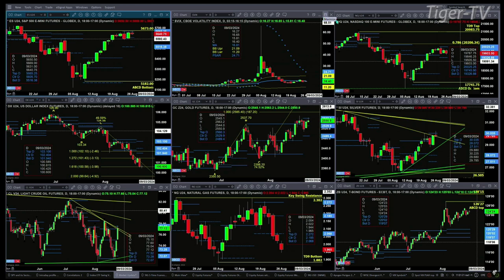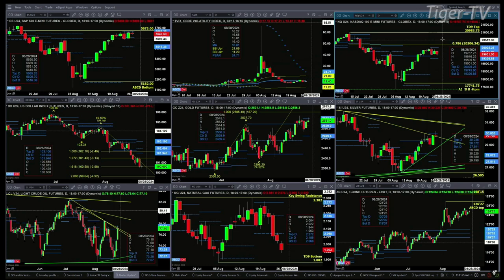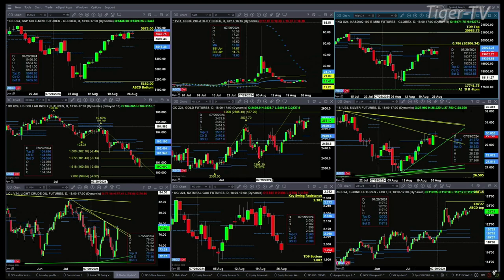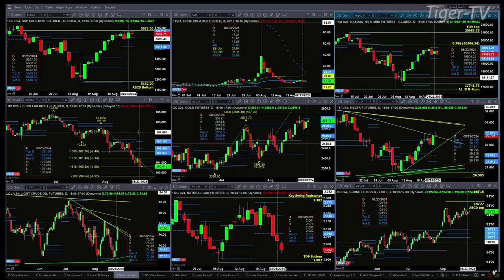The NQ consolidated within its profile. It has a TD nine count up, resistance up at the twenty oh twenty five level, support at nineteen three twenty six. U.S. dollar index — I believe it has a TD nine count bottom pattern. Maybe that has confirmed or will confirm today. We'll try to take a look at that during the Trader's Ed show.